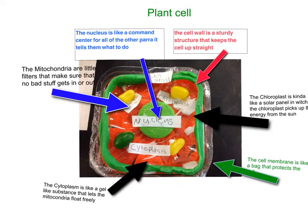The cytoplasm is like a jelly-like substance that kind of lets all the other things move freely. The mitochondria are little filters that make sure no bad stuff gets in and no bad stuff gets out.